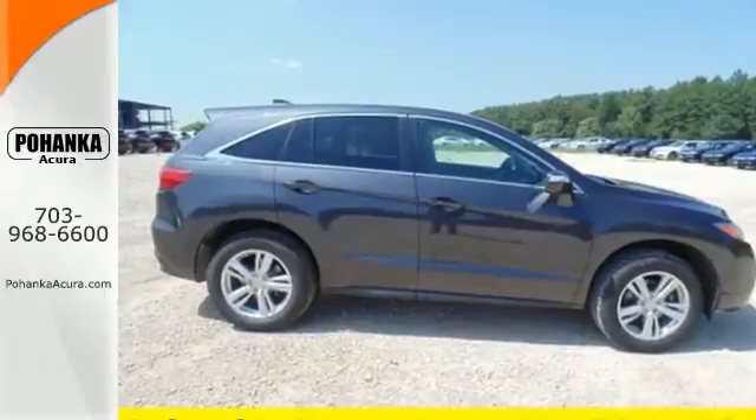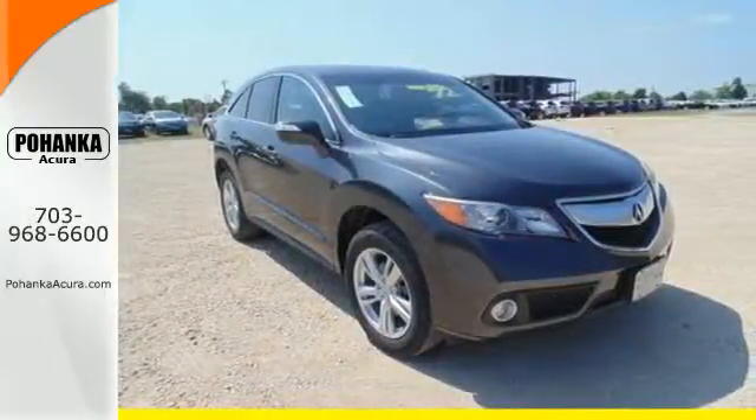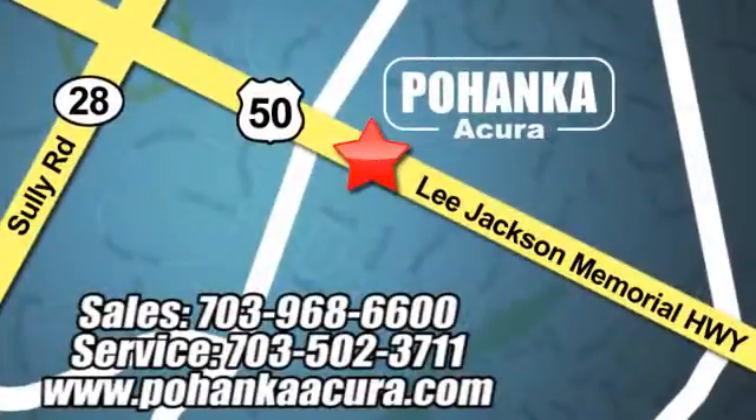This is one highly functional crossover. Come see this Acura RDX before it's gone. Pohanka Acura is a great place to buy a car. We're conveniently located at 3911 Lee Jackson Memorial Highway, Route 50 in Chantilly.